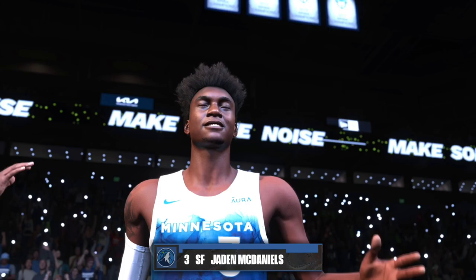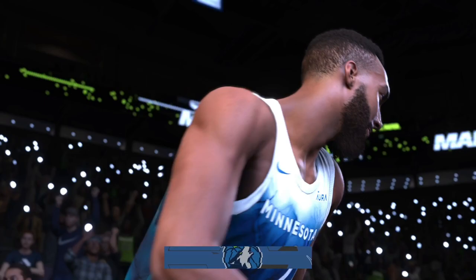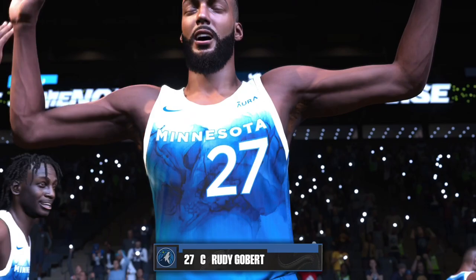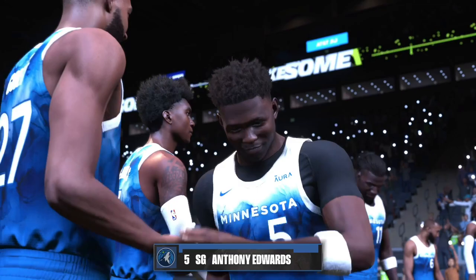At power forward, at 6'9", number 3, Jayden McDaniels! At power forward, number 1, Matt Damon Ellington!